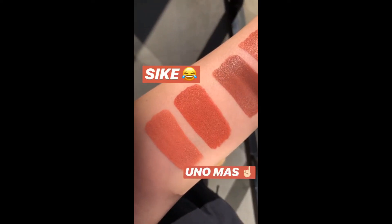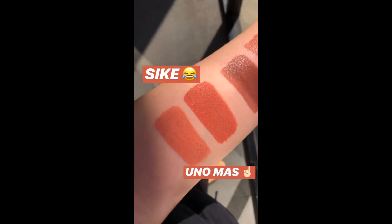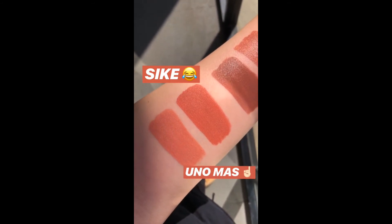The last shade that we have in our kit is called Psyche and it's really pretty. It's actually another one of my favorites, and then right underneath we have Uno Moss. So Psyche is a little more red, a little more pink, and Uno Moss is a tiny bit more nude.